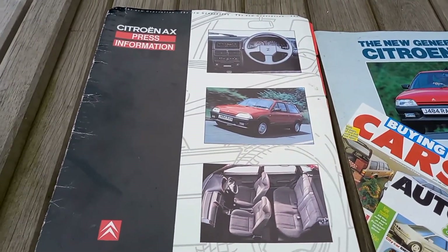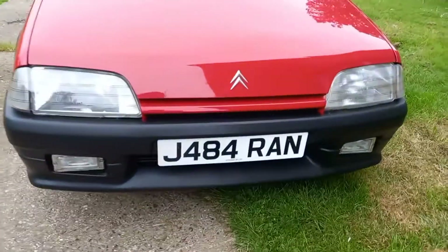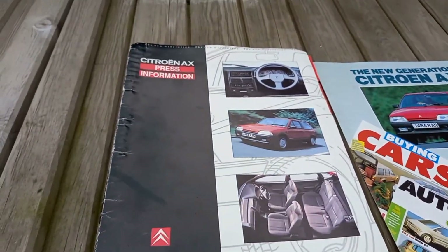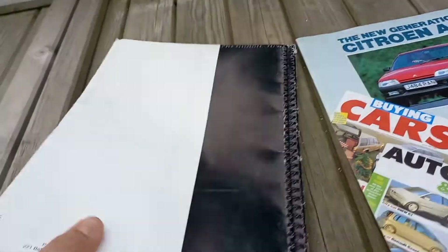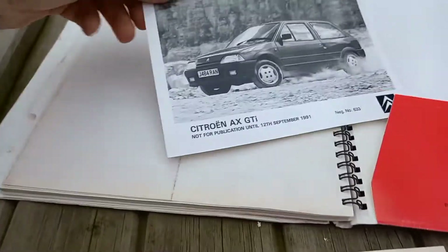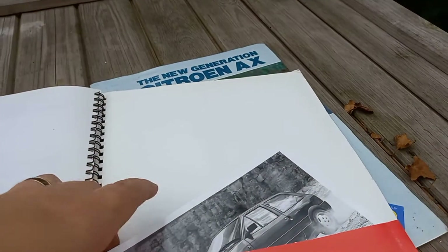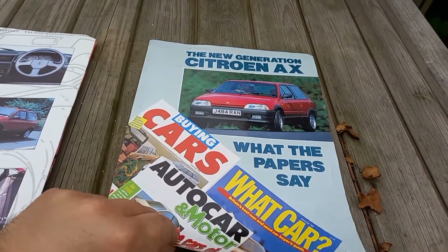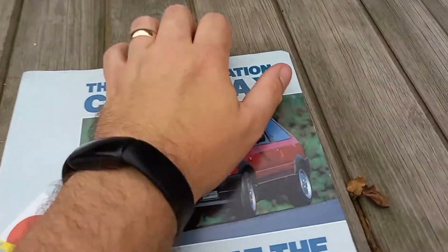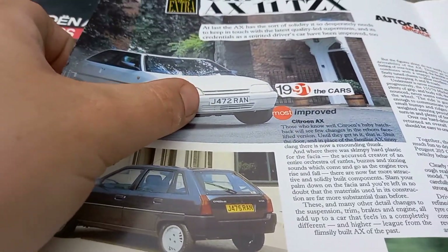Here's some Citroen press material this vehicle appears in — registration J484 RAM, same car. This is the Citroen AX press information booklet from 1991 with features and specs, and in the back I've got one of the original photos of the car. There's also a little pamphlet, 'A New Generation Citroen AX,' with my car right on the front. Other AX models of the time are visible too, and the registrations are very similar.